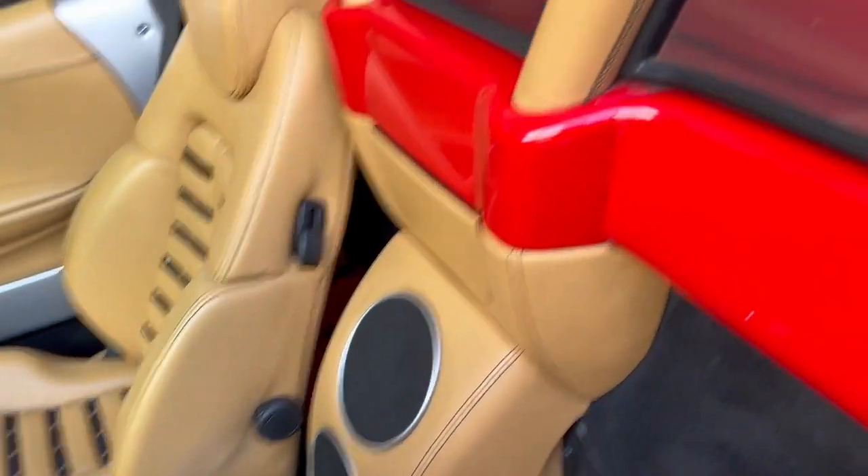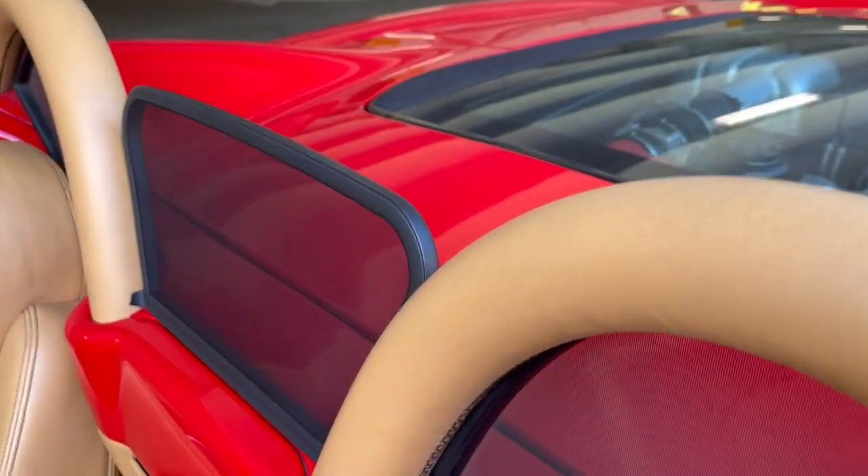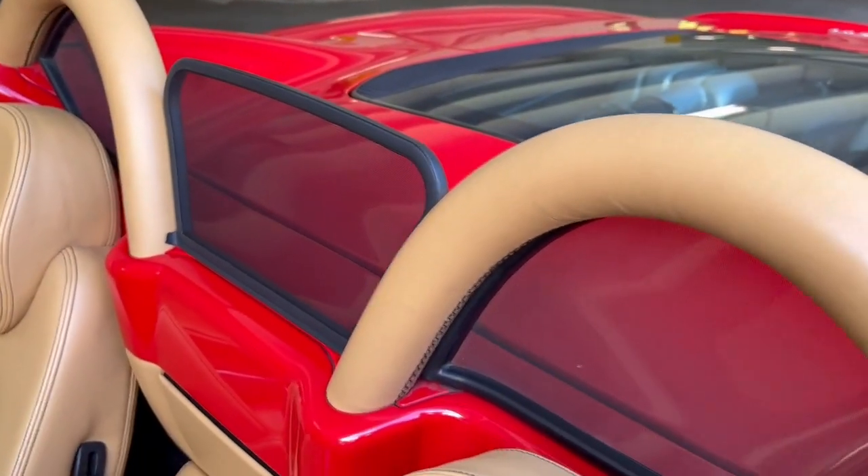Opening at the back, all the upholstery is in great shape — no issues, everything is very clean. You've got the rear windscreen there — that's removable, you can take that out if you want.